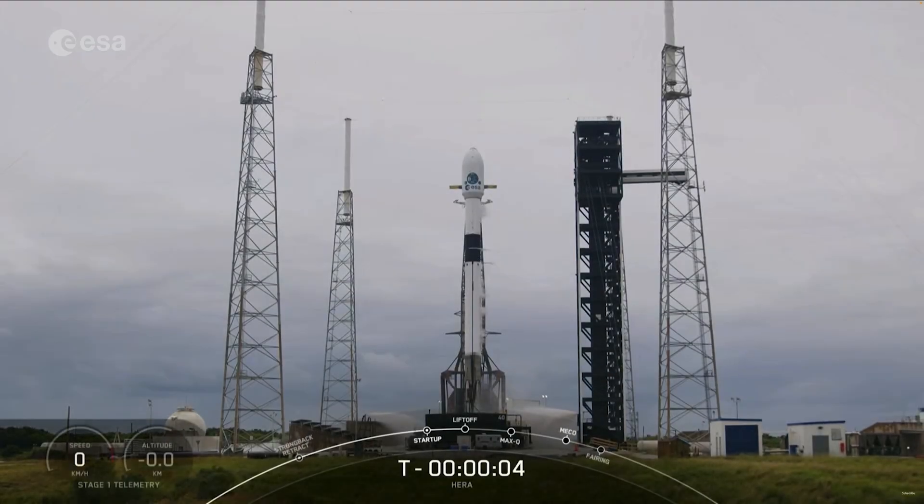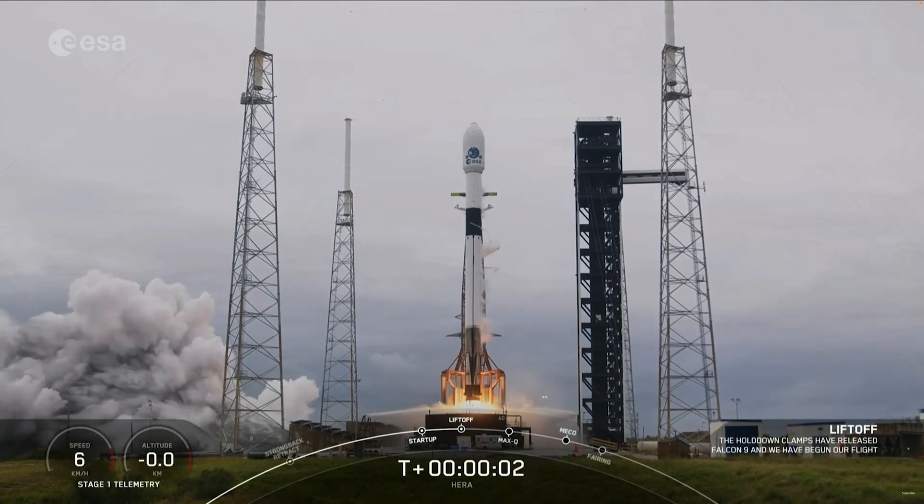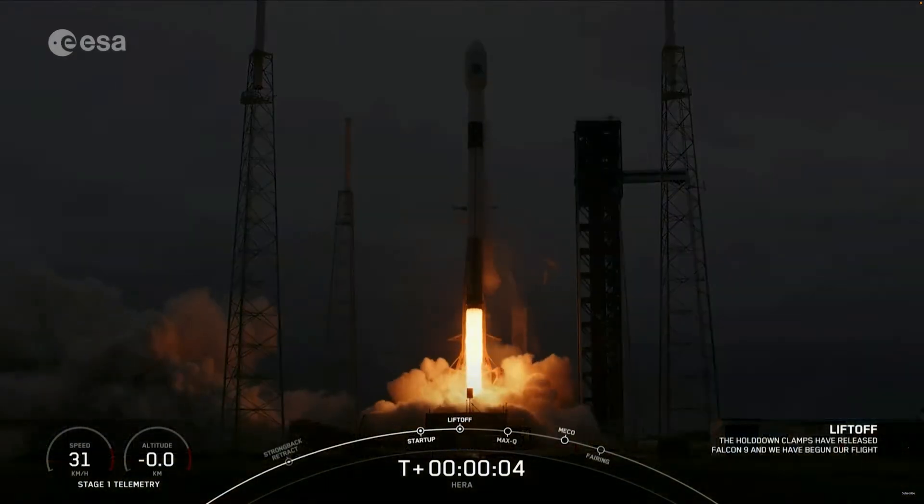Five, four, three, two, one, ignition, engines full power, and liftoff. Go Hera, go Falcon, go SpaceX.